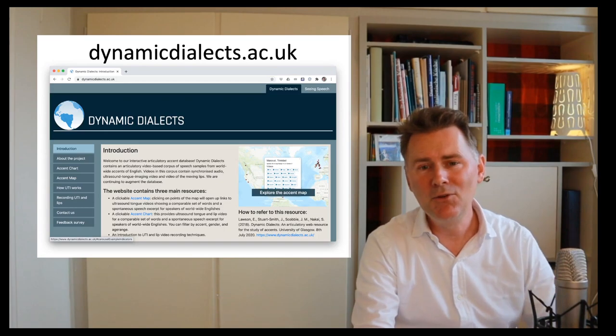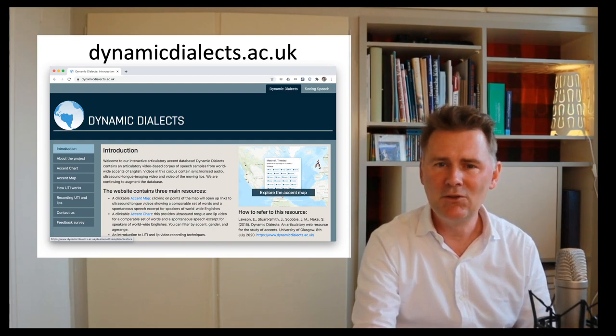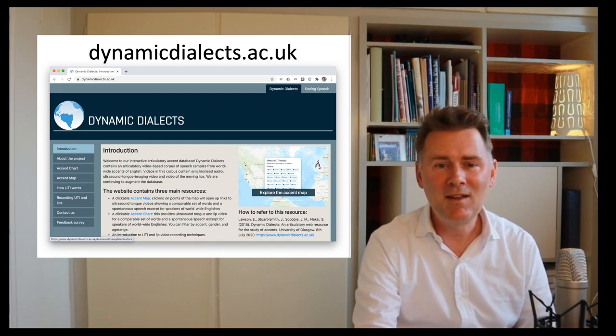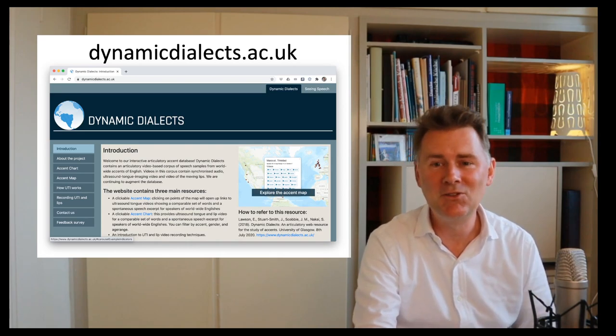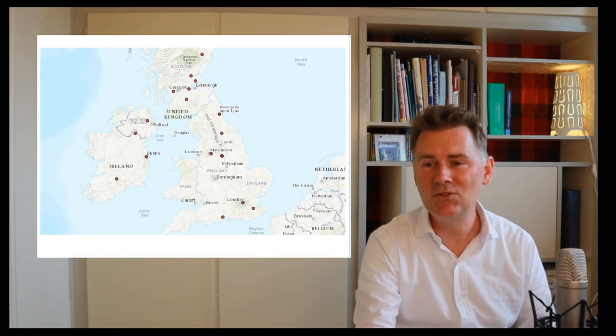Without further ado, let's get started. The good news is that you can do everything I'm going to show at home on your computer. The first step is to go to a website called Dynamic Dialects (dynamicdialects.ac.uk). It's an interactive articulatory accent database with both sound and video, and it features ultrasound tongue imaging. The information concerns Englishes worldwide, but today we're going to focus on the British Isles only.